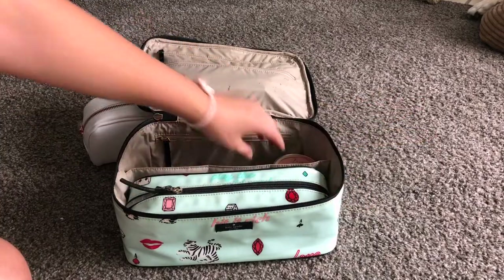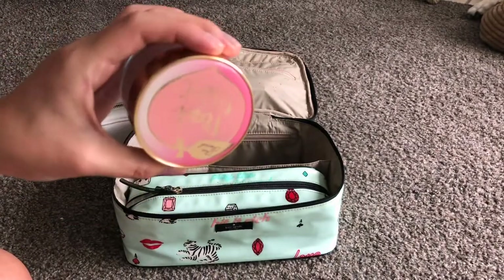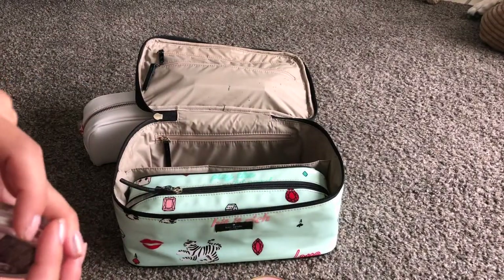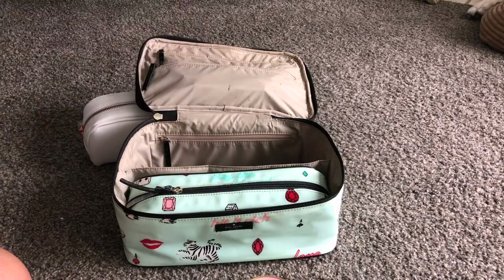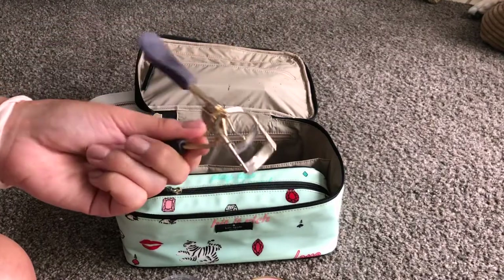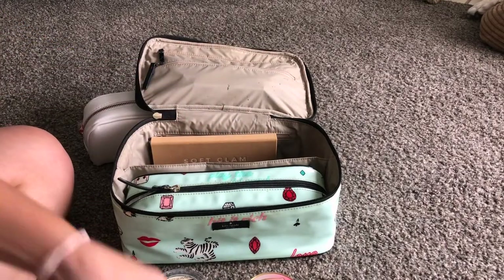The Too Faced Peach Perfect powder fits perfectly in this makeup bag, which is why I love it. It's a necessity for hot, long summer days. The Essence Brighten Up Banana Powder is something I just tried in my try-on haul and I want to get to know it more. On top of all that, I have my eyelash curler — this one is by Tarte, my favorite ever. It never pulls on your lashes and I never do my makeup without curling my lashes. You can see how everything packs up really compactly and fits well together.